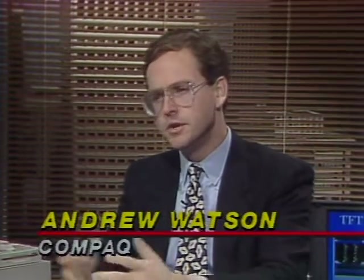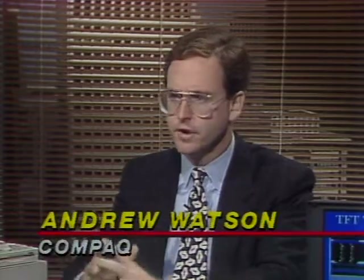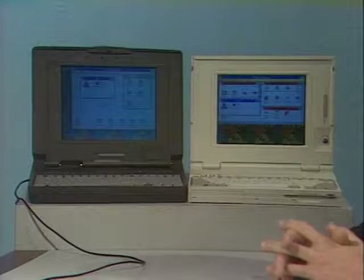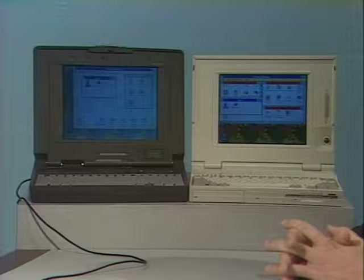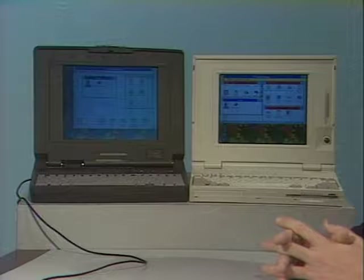Computing without color is like a day without sunshine. Here to show us three new color portables are Andrew Watson of Compaq and Jim Bartlett of IBM. Compaq has two models representing leading-edge technologies for two different classes of customer. First, the Contura 325C is a full-function, inexpensive color notebook with a passive matrix color display, 386 25 MHz processor, and your choice of 84 or 120 megabyte fixed disk drive.